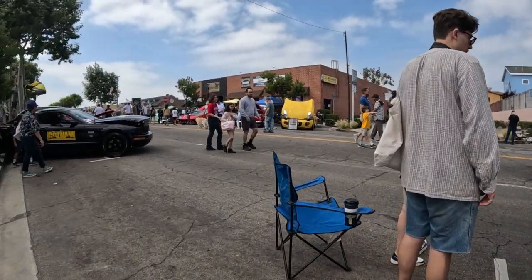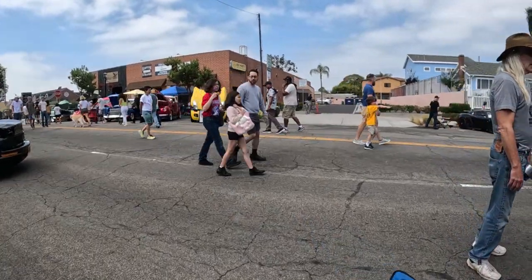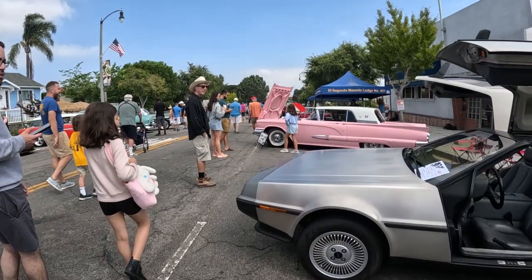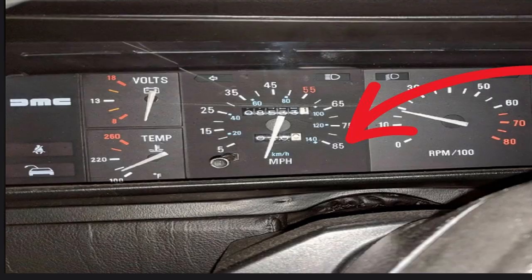Now if you love the DeLorean, don't forget to subscribe as I will be posting a lot more car videos I see on my walks. Number 3. The speedometer in the actual DeLorean only went to 85 miles per hour, and of course in the movie you needed to hit 88 miles per hour in order to time travel.